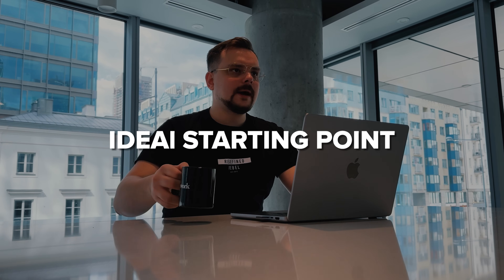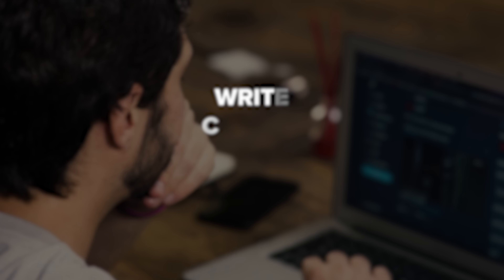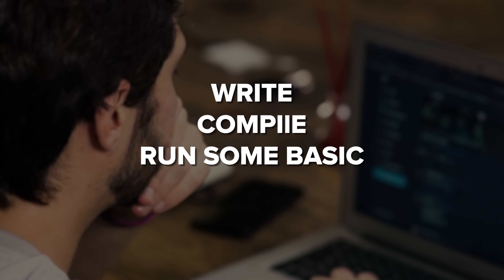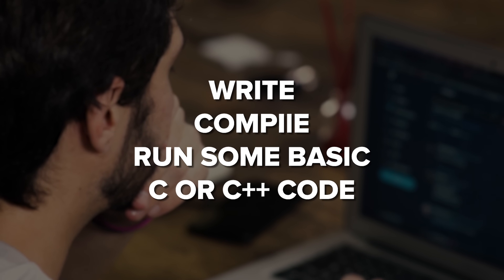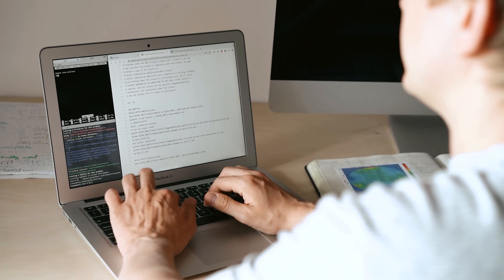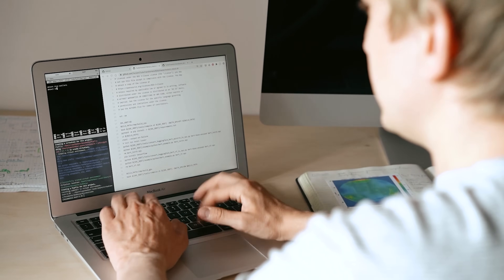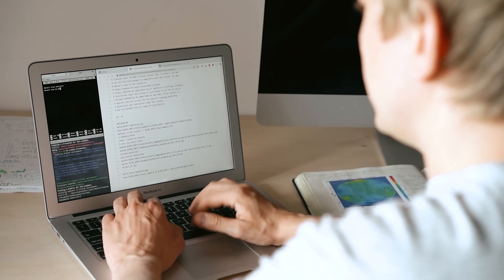It's an introductory level course, so if you're new to CUDA, this is the ideal starting point. Just keep in mind that you should already know how to write, compile, and run some basic C or C++ code before jumping in. If you're ready to take your programming skills to the next level and start harnessing the power of NVIDIA GPUs, this course is definitely for you.